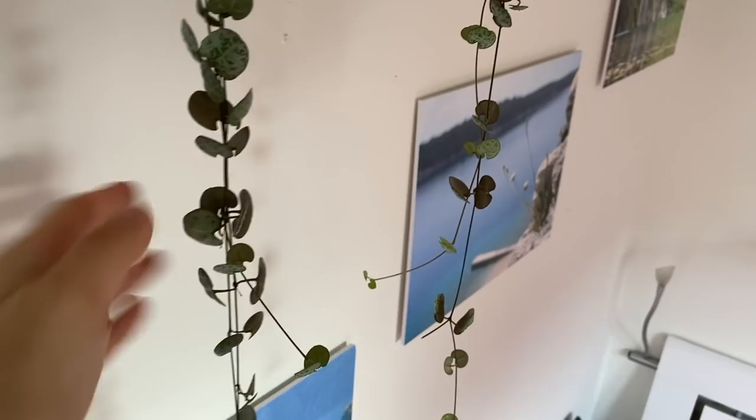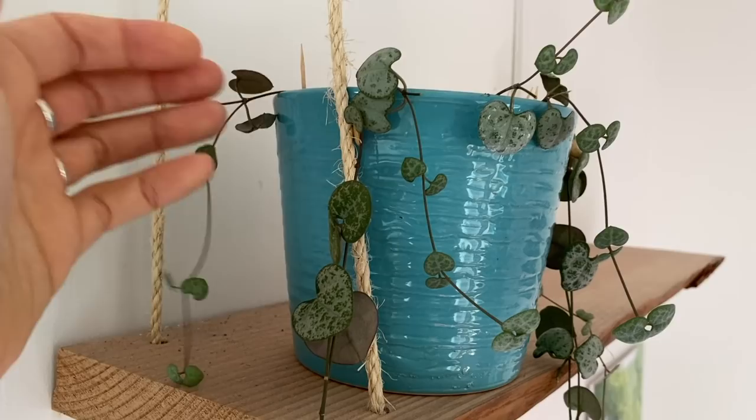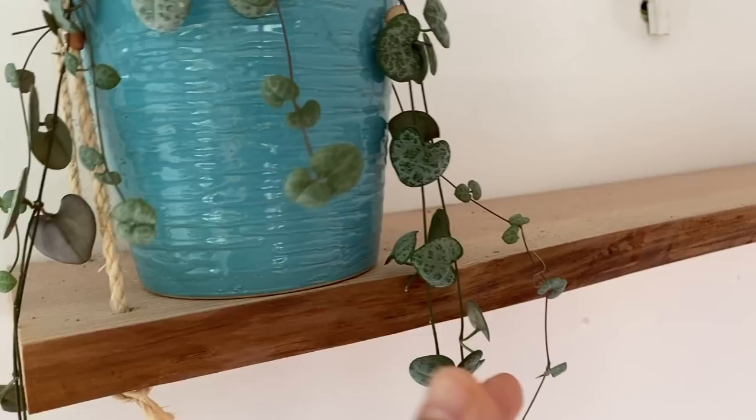My boyfriend doesn't like the plant hanging down onto him when he gets in bed. But as you can see, it's got some new offshoots because of the cutting. The cuttings I put back into the pot, so it's become a little bit more full on all sides. I also gave some cuttings away and have a few more downstairs. So that's doing really well.